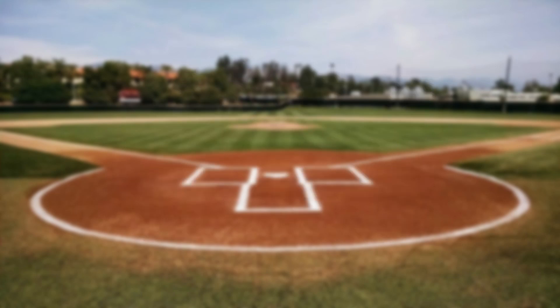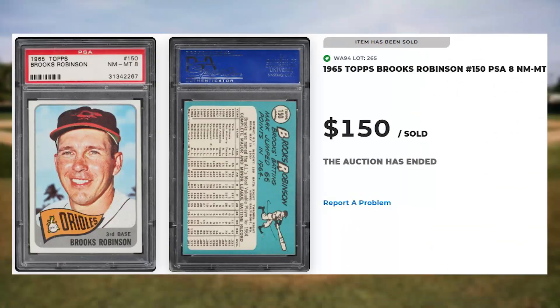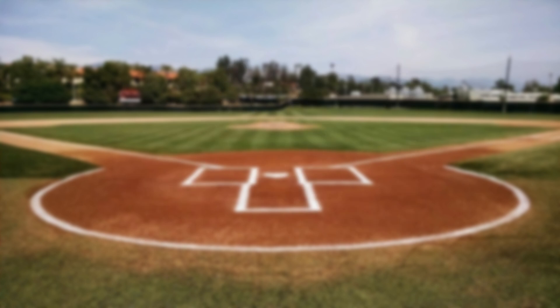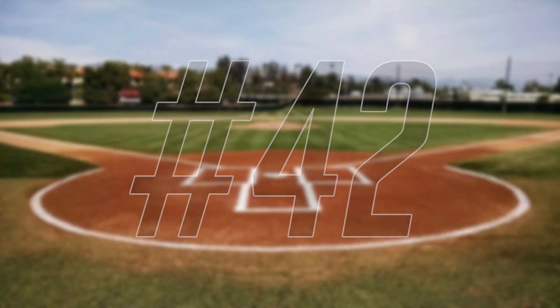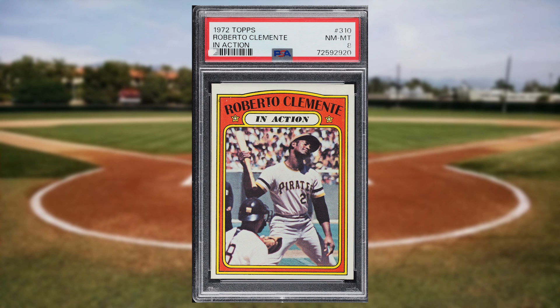We're back to the 1960s at number 44 with this 1965 Topps Brooks Robinson card number 150. This was a PSA 8 and it sold for $150. Hank Aaron makes his first appearance on today's list at number 43 with this 1964 Topps Hank Aaron card number 300. This was a PSA 4 and it also sold for $150. Roberto Clemente is back at number 42 with his 1972 Topps In Action card number 310. This was a PSA 8 and it sold for $156.